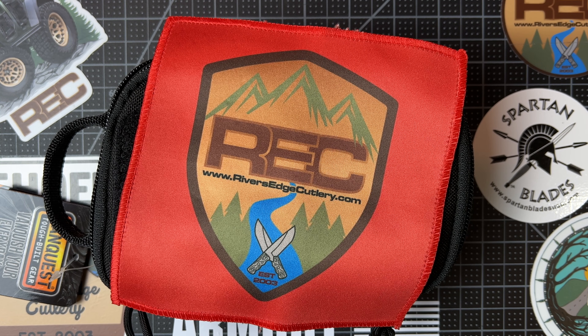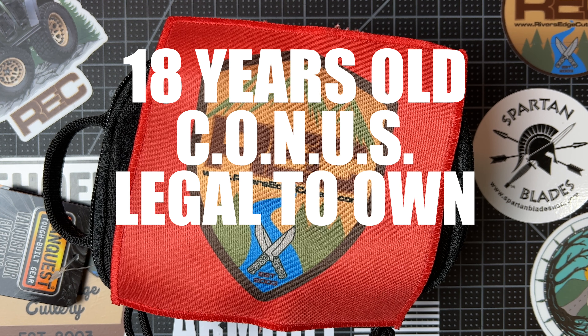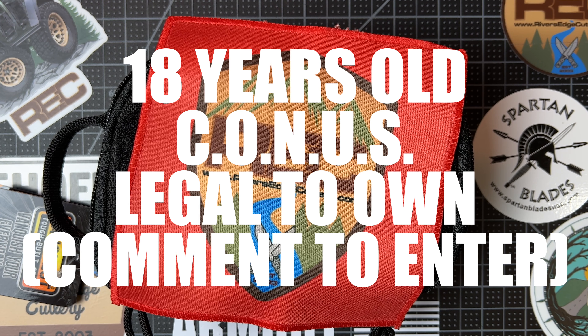All right, to enter this giveaway you need to be 18 years old, you need to live in the continental United States, and you need to be aware of your automatic knife laws. And if you are entering to win, then you're saying that it's legal to own an automatic pocket knife in your area.